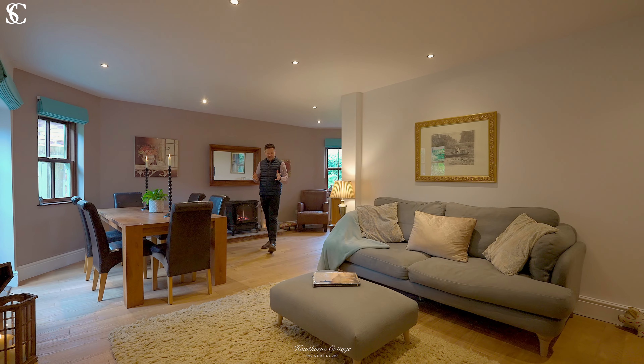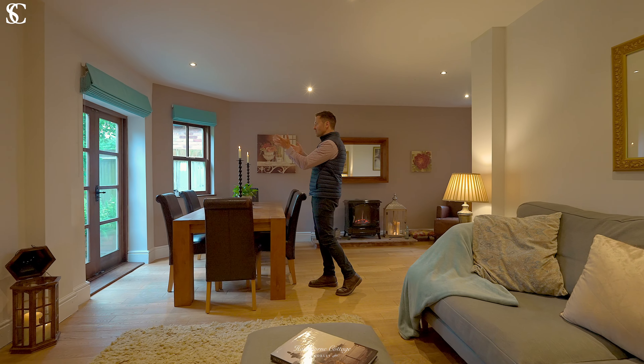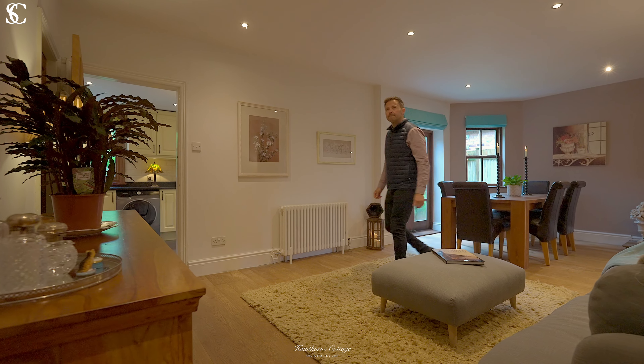This extended living space wraps around the side and rear of the property and has lovely views through the patio doors down the garden.